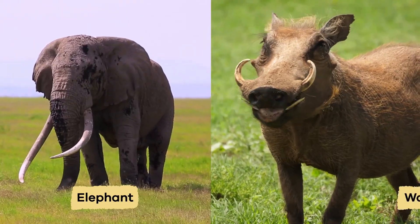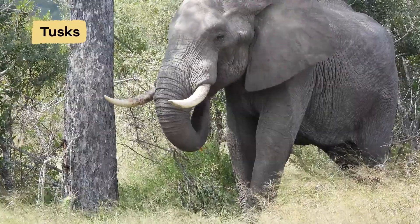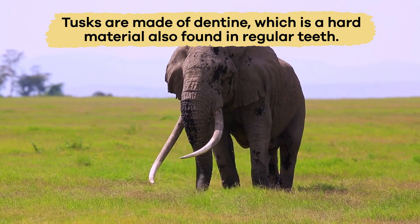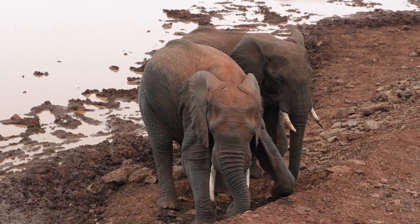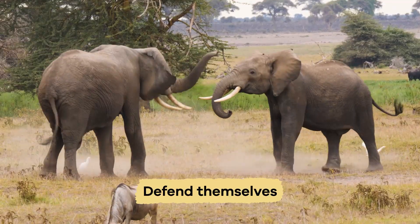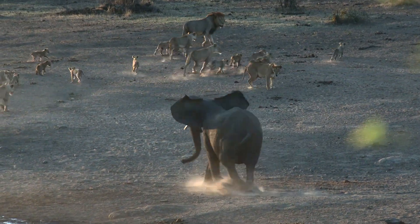Ever seen an elephant or a warthog? Their extra-large teeth are called tusks. Tusks are made of dentine, which is a hard material also found in regular teeth. Elephants use their tusks to dig, peel bark, and defend themselves, taking large swings if something dangerous is near.